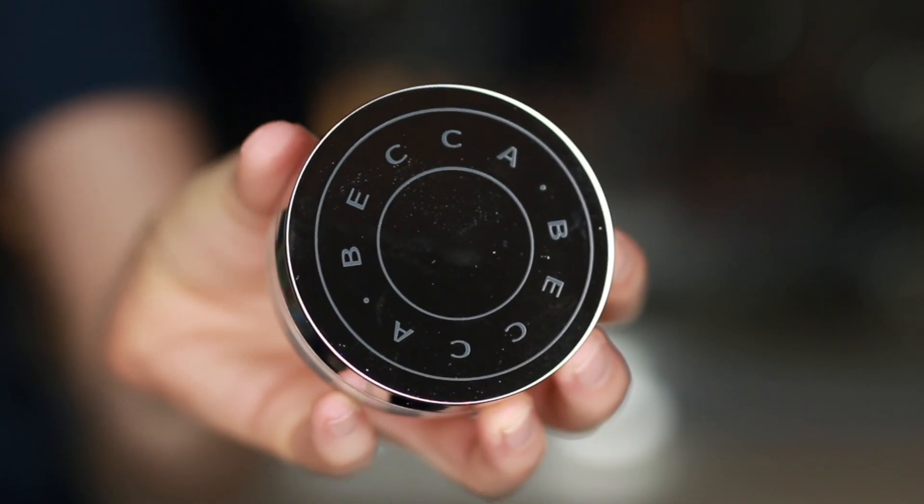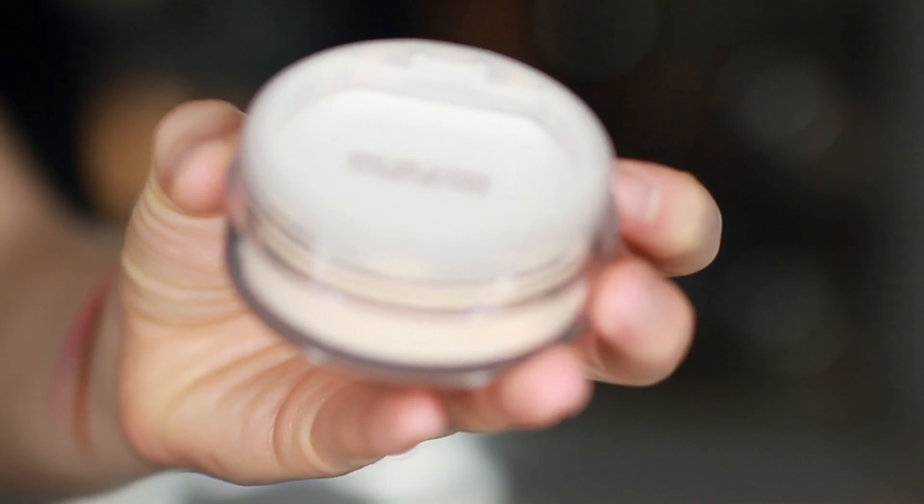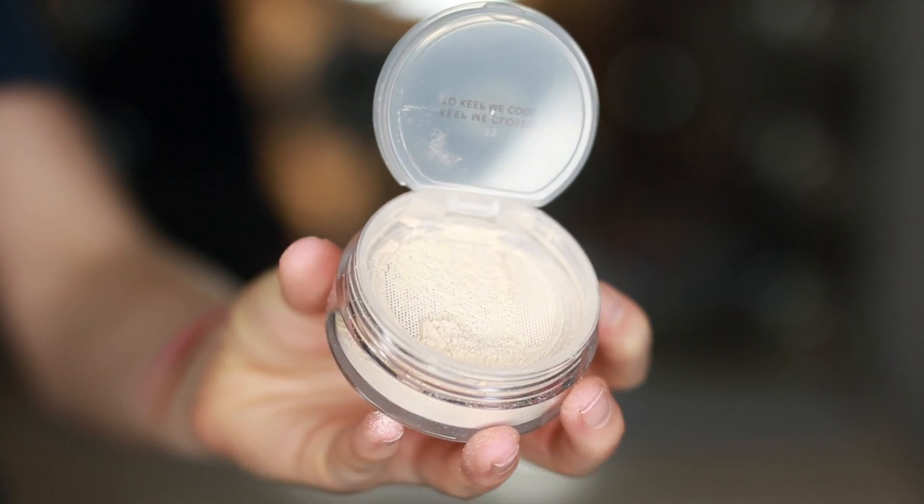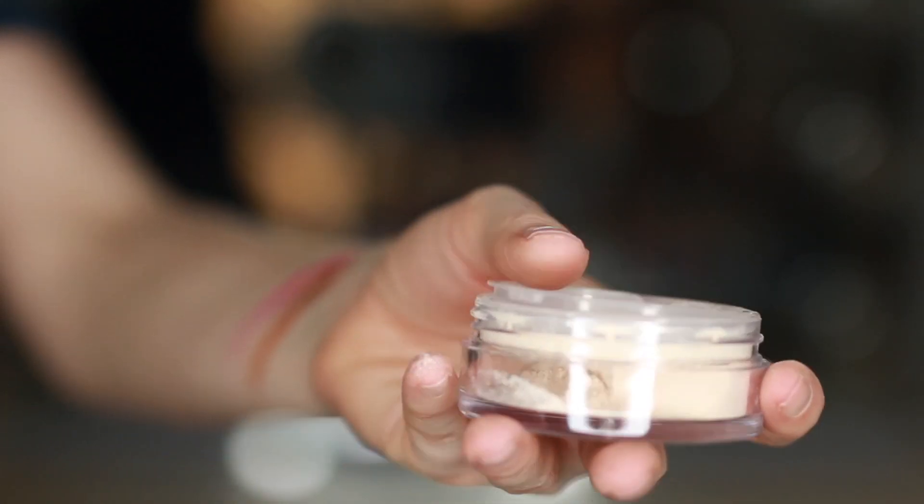The next thing is this Becca Hydra Mist and Refresh Powder, which retails for $39. The card says this weightless powder sets and refreshes makeup for a silky smooth, invisible finish. Formulated with 50% water and glycerin, this powder creates a mist-like sensation on the skin for a seamless finish and a comfortable feel. My best friend Kelly told me about this powder months ago — she lives in Key West and said it just feels so good and refreshing on the skin. There's some kind of witchcraft in this.